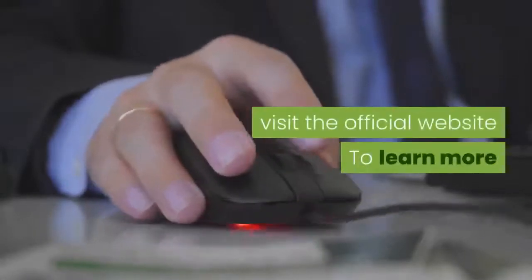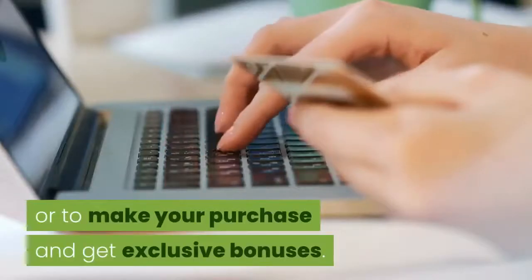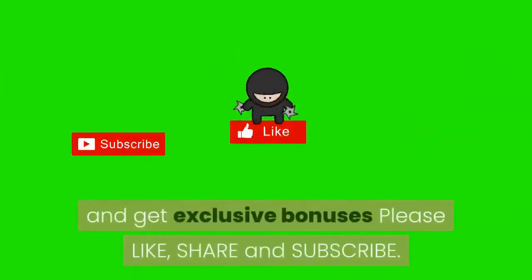Visit the official website to learn more or to make your purchase and get exclusive bonuses. Thank you so much for watching this video. Visit the official website — check the link in the description box and get exclusive bonuses. Please like, share, and subscribe.